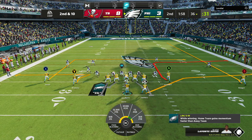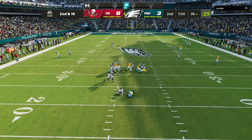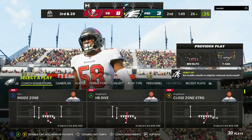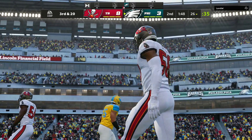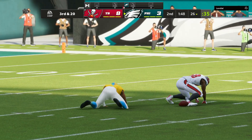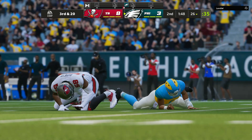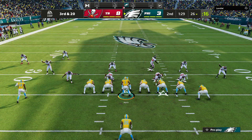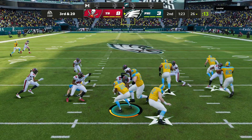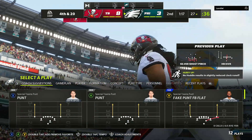Coming up at halftime, Buccaneer pressure is too much — down he goes. Shaquille Barrett picks up his second sack of the afternoon. Having mobility sometimes works against you as a quarterback — he thought he could retreat and outrun the pressure, but they zeroed in and took him down for a big loss. On third down they turn to Sanders, who won't be close to a first down running into a wall right at the line of scrimmage. No gain — fourth down.